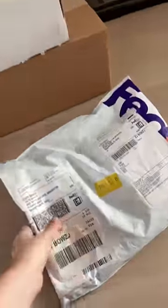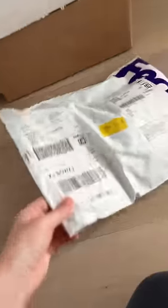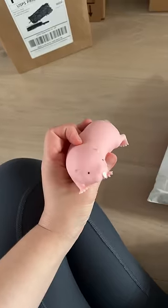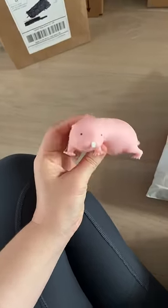I have been opening random packages I got from my P.O. Box all day. Even though I never know what's inside, it's usually fidget toys. These are some of the things I already opened today. Somebody literally sent me a naked mole rat stress ball today.